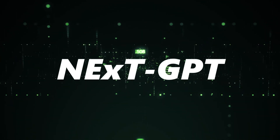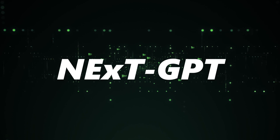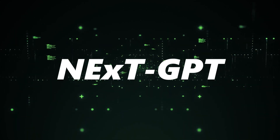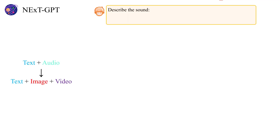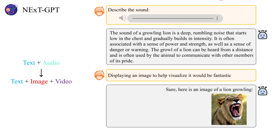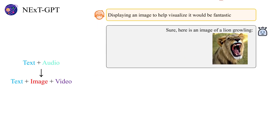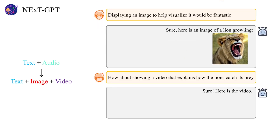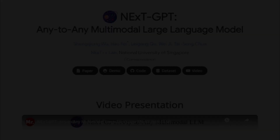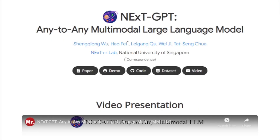NextGPT: Any-to-any multimodal large language model. Kicking off our list is the groundbreaking NextGPT. When we think of language models, we often picture text-based interactions. But what if I told you there's a model out there that goes beyond just text? Enter NextGPT, the first end-to-end multimodal large language model, or MMLLM for short.